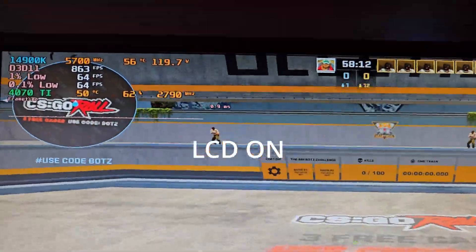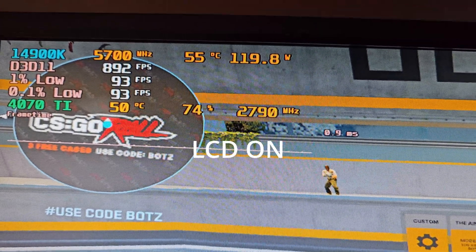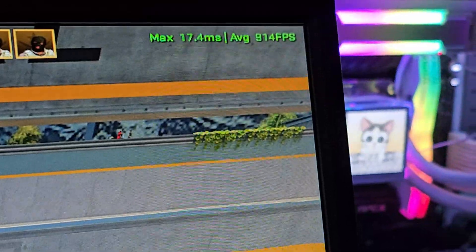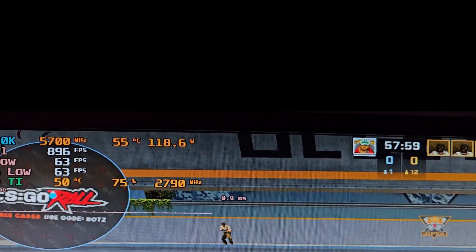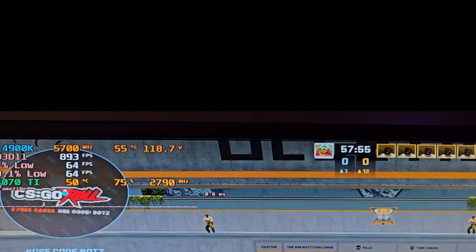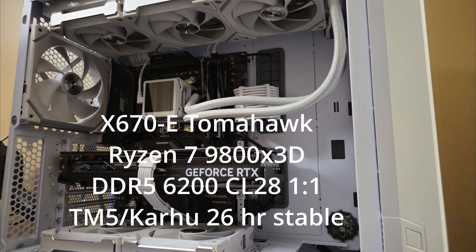One of my personal PCs also has an LCD cooler from Thermal Right — I have the Elite Vision. After spending some time with it, I realized that playing GIFs on my LCD cooler lowers my 1% and 0.1% lows by a tremendous amount, causing micro stutters in my game. I tested this with a 14900K and a 9800X3D CPU, and also tested across three different operating systems: Windows 10 LTSC, Windows 11 LTSC, and Windows 11 Pro. The problem persists regardless of platform or OS when playing a GIF on the LCD cooler.